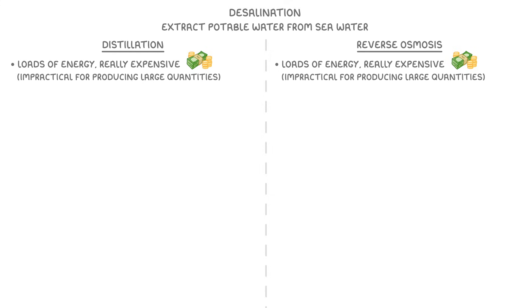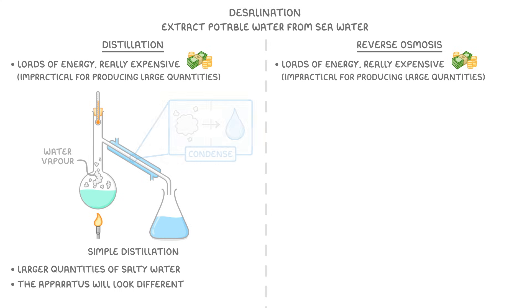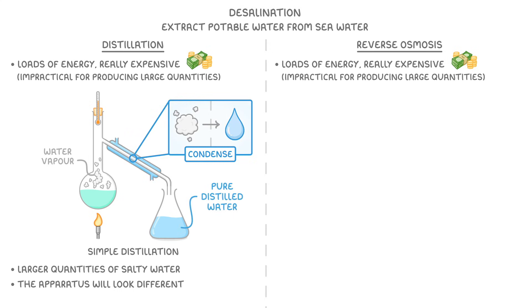In order to desalinate water by distillation, we basically just do the same thing as in simple distillation, like you've seen in school, except we're boiling much larger quantities of salty water and the apparatus will look different. Regardless, we still collect the water vapour and condense it to give us pure distilled water.